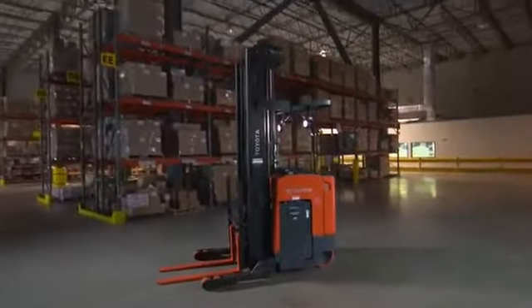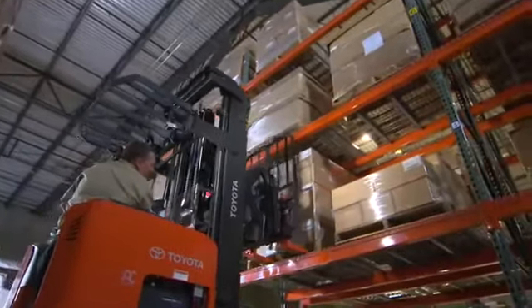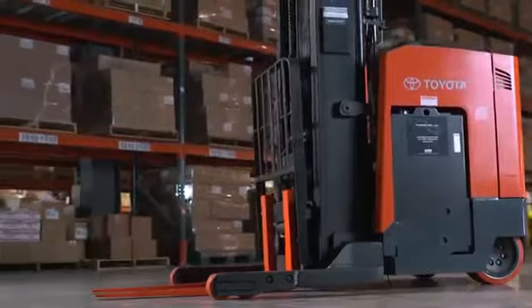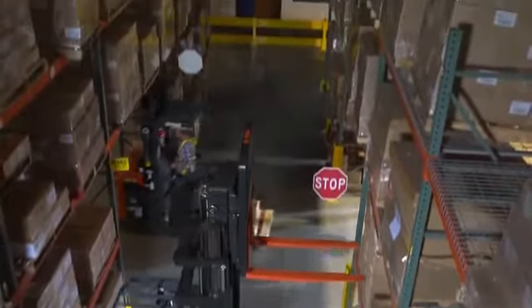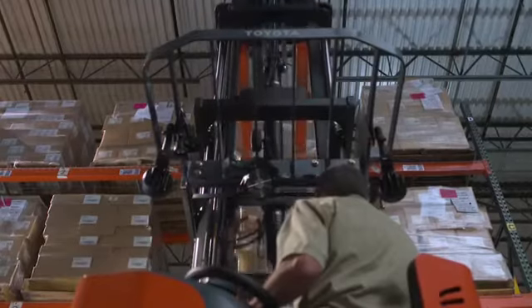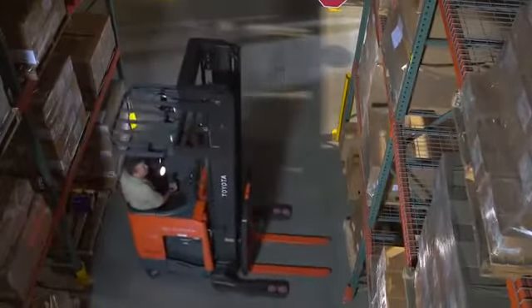The new Toyota Reach truck has both single and double reach models to go along with over 500 engineering improvements, longer maintenance intervals, and a newly designed mast that supports loads up to 4,500 pounds. The maximum lift height exceeds 30 feet, and the Reach truck can navigate narrow aisles in any warehouse.